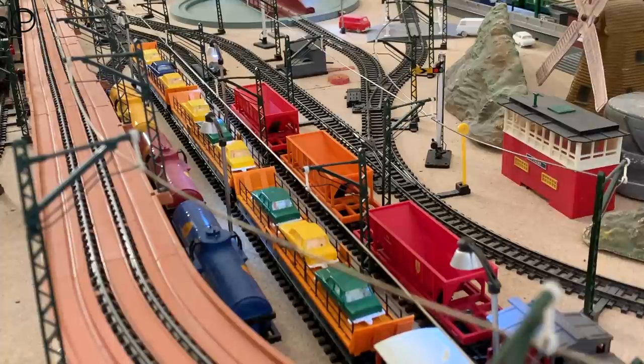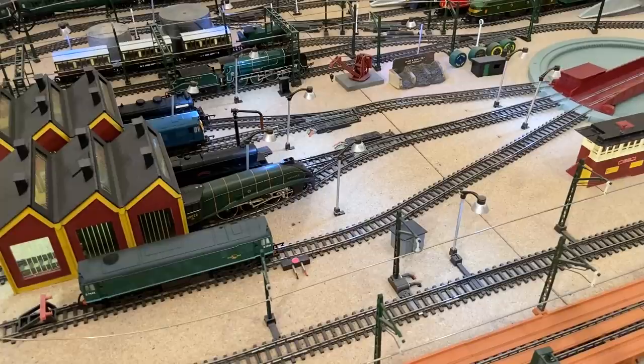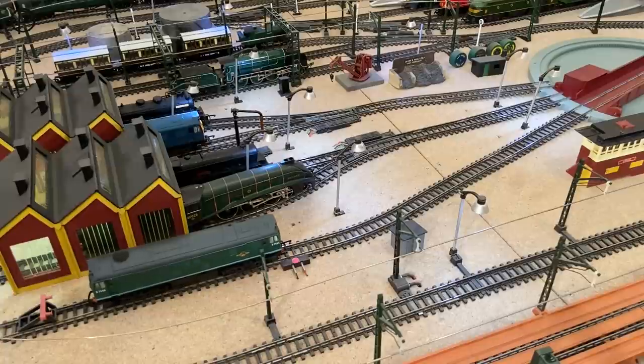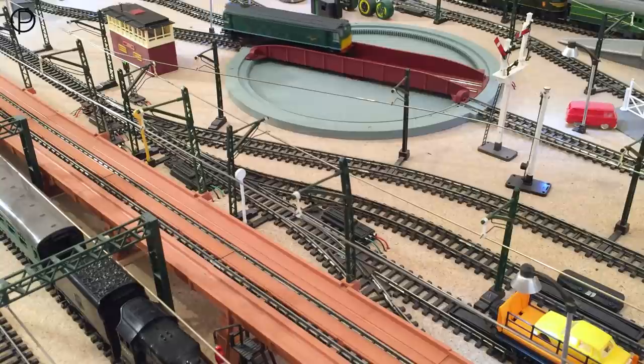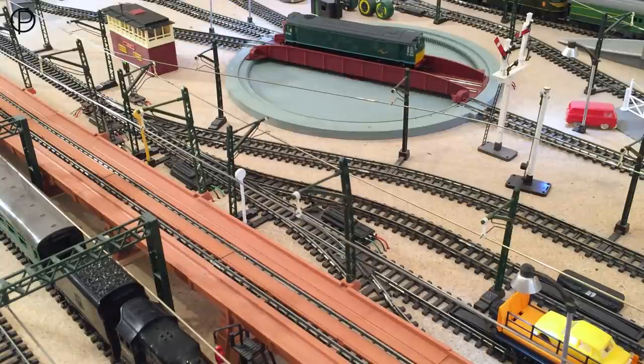Hello and welcome back. We're back on the layout — this time we're going to get those three car transporters out of the sidings. We're going to be using the green Class 25, model number R072. Gently away and up onto the turntable, and then we're going to rotate clockwise.